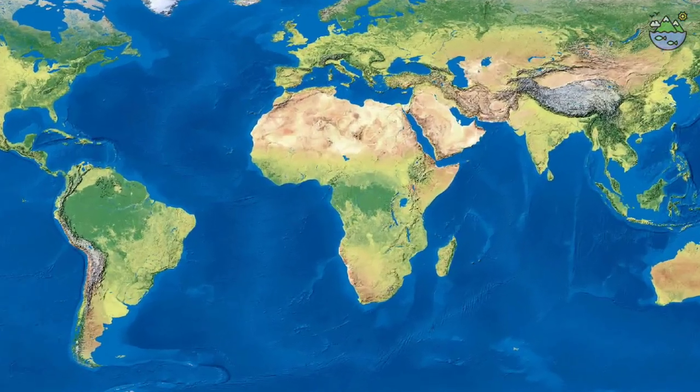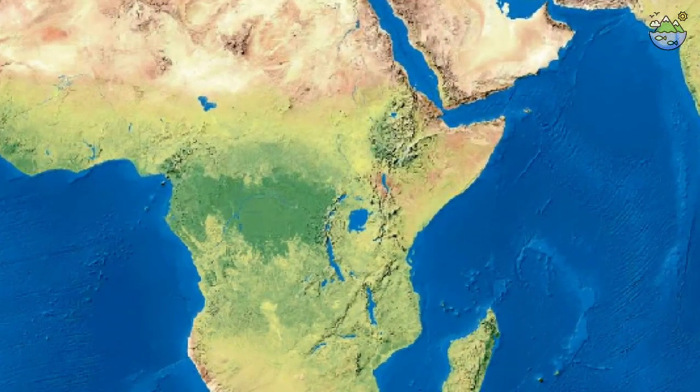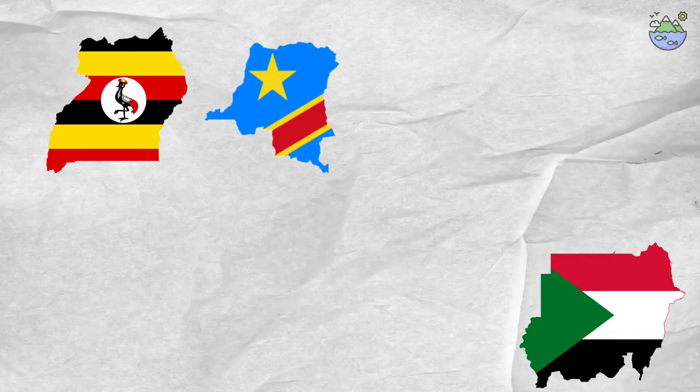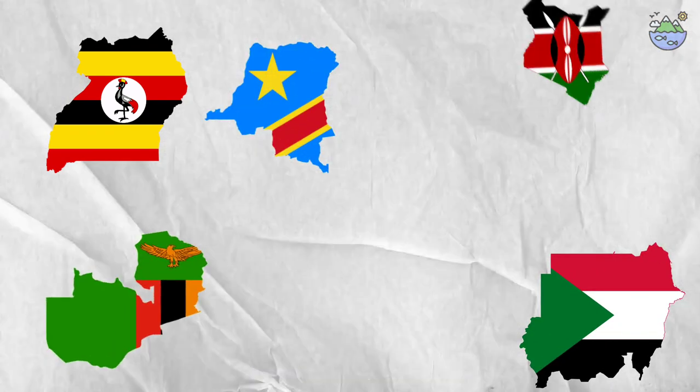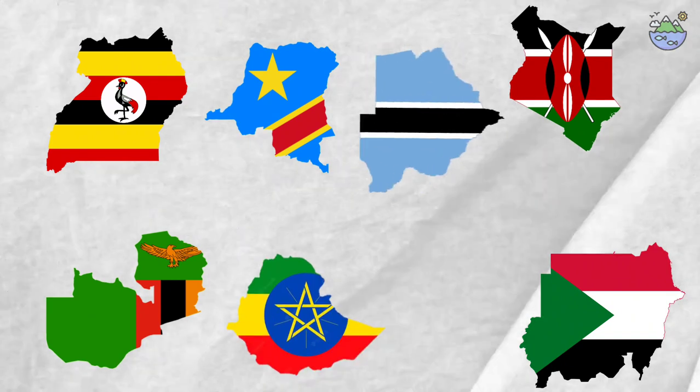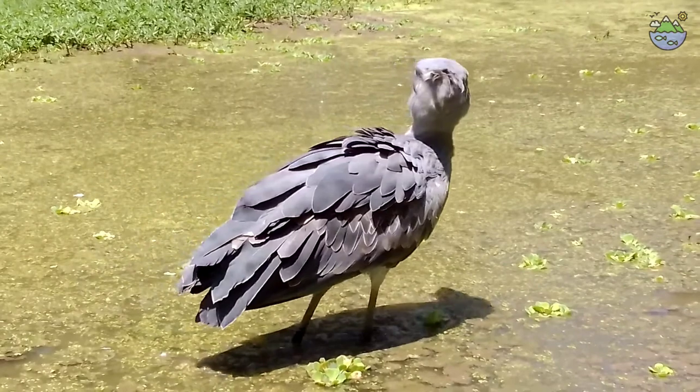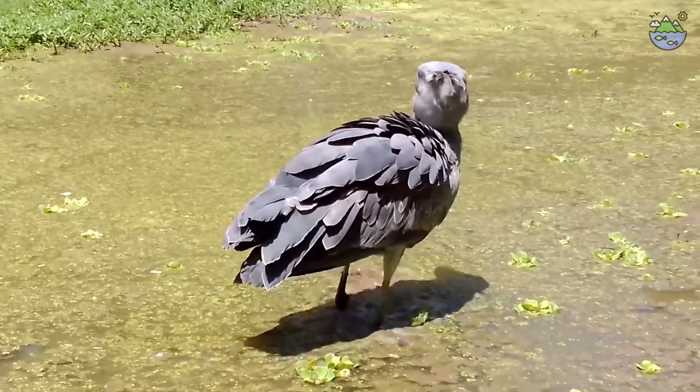Shoebills are found in East Africa's freshwater swamps and marshes, including Uganda, Sudan, the Eastern Democratic Republic of the Congo, Zambia, Kenya, Ethiopia, Botswana, and Tanzania. Their distribution is frequently associated with the presence of papyrus vegetation and lungfish.